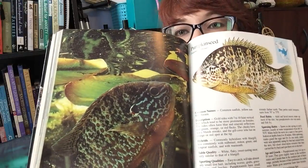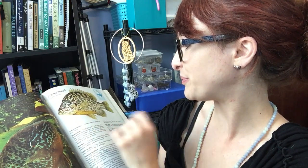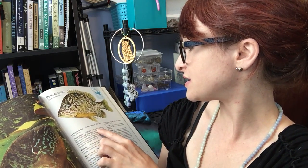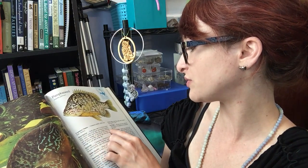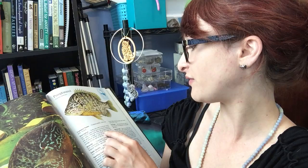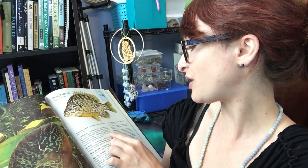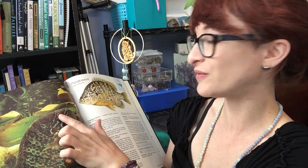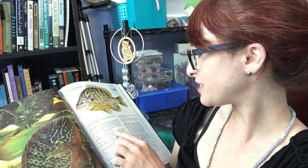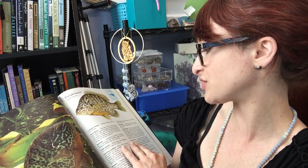Pumpkin seed — I love these, they're so cute. Common names are common sunfish, yellow sunfish, and bream. They have gold sides with seven to ten faint vertical bars which tend to be more prominent on females. The sides often have blue and emerald reflections and green, orange, and red flecks. The cheeks have wavy blue streaks, and the gill cover lobe has an orange or red spot at the tip — their faces look like beautiful lightning. They commonly hybridize with bluegill, and less commonly with red breast, red ear, green, and long ear sunfish, and with warmouth.